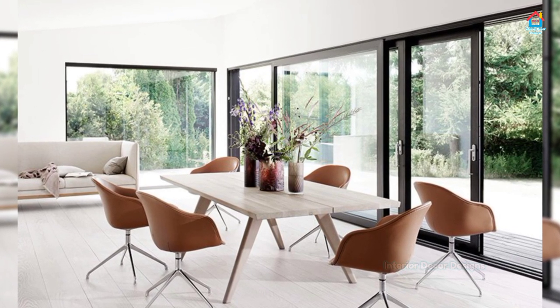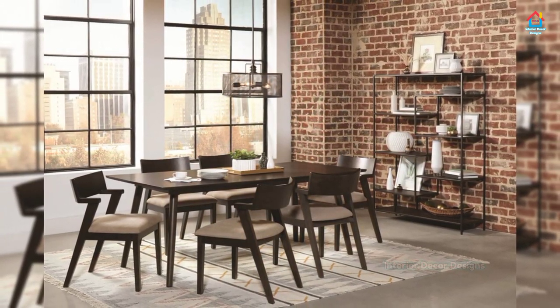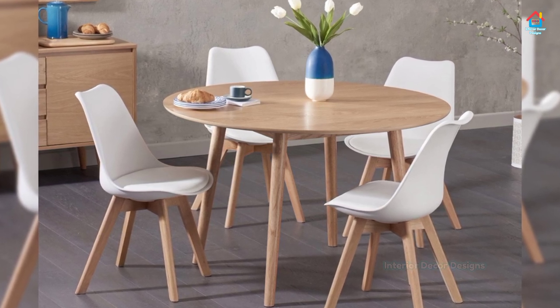A photo mural on your wall can make your dining room look as if it goes on forever. A soothing beach scene mural gives guests a relaxing view to enjoy with dinner. Treat your wall mural as an accent wall, pulling colors for your decorating palette.